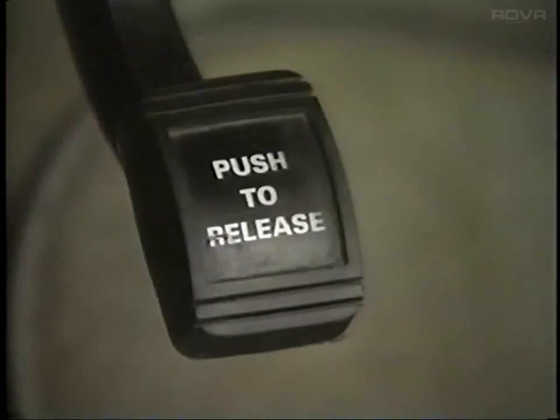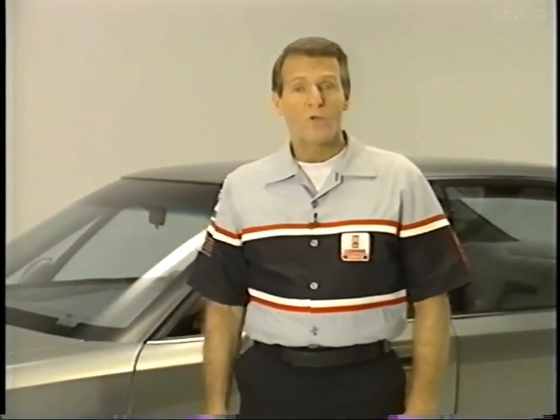The parking brake is now released the same way it's applied, by stepping on the pedal. On safety features in '94, the hottest news is the passenger's side airbag. But for 88s and 98s with a remote keyless entry option, there's also an automatic door lock system, and it's programmable.